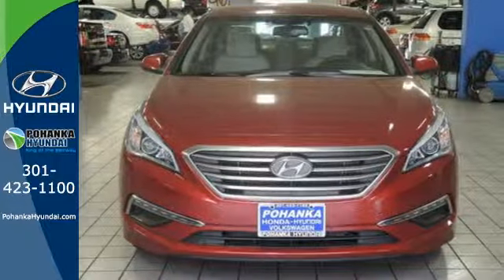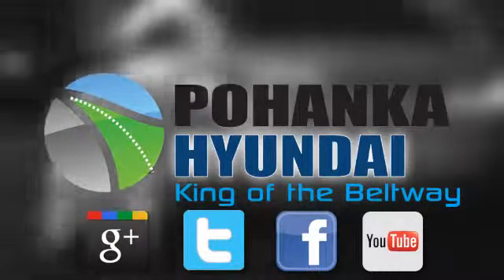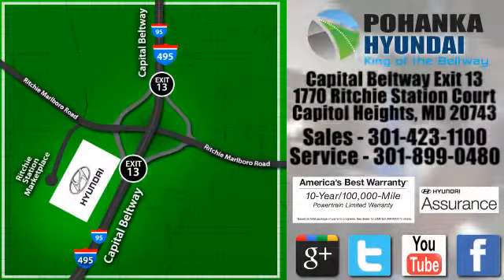Come in and take it for a test drive. Visit Bohenga Hyundai, King of the Beltway, today. We're conveniently located on the Capitol Beltway at Exit 13, 1770 Ritchie Station Court in Capitol Heights, Maryland.